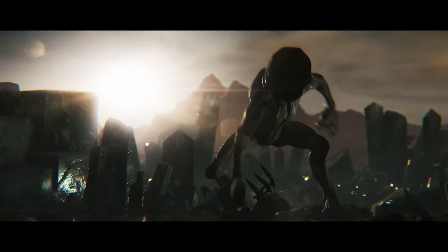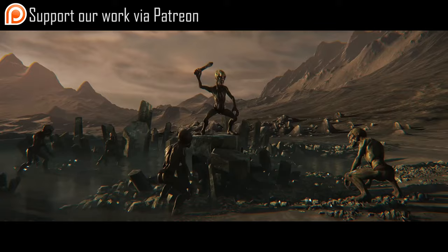A quick thank you to all patrons, as you are really helping make these Star Citizen Sunday videos possible. If you are interested in becoming a patron, head over to our Patreon page using the link in the description. Thank you.